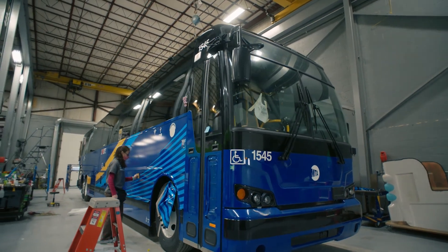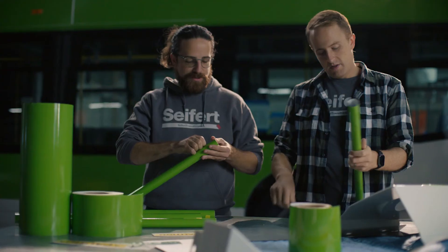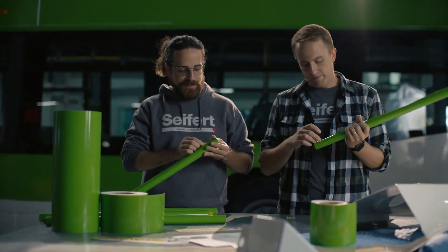Every practice, every scheme is geared towards something they're going to see when they hit the floor in real life — whether it be blueprint practices, wrap installation techniques, cleaning and surface prep — all the various things that we do here are really geared towards their success as quality installers.